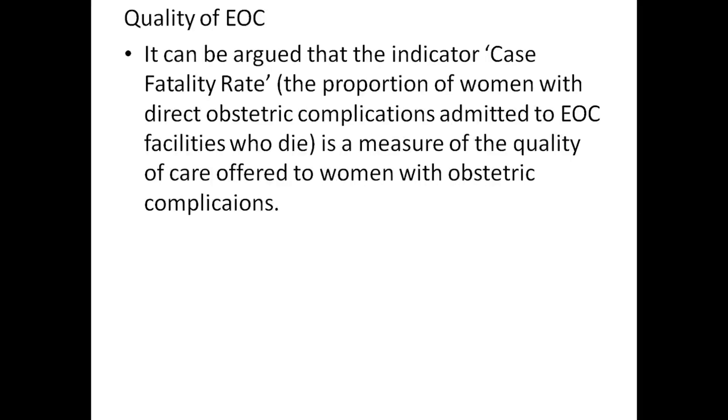Quality of EOC: it has been argued that indicators like case fatality rate — the proportion of women with direct obstetric complications admitted to EOC facilities who die — is a measure of quality of care offered to women with obstetric complications.